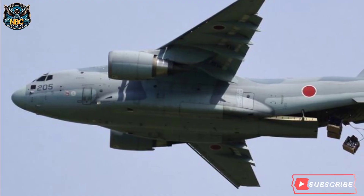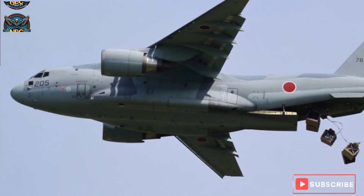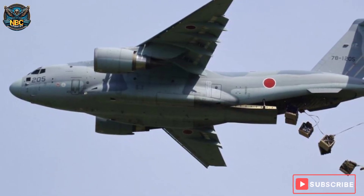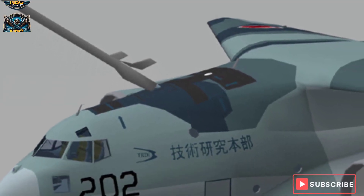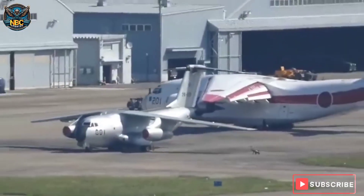In 2020, the C-2 conducted its first airdrop test, dropping a 2.6-ton load from an altitude of 4,600 meters. In 2021, the C-2 performed its first mid-air refueling test, receiving fuel from a KC-767 tanker. The C-2 is part of Japan's efforts to develop its own indigenous military capabilities.